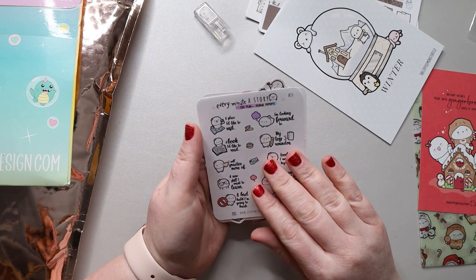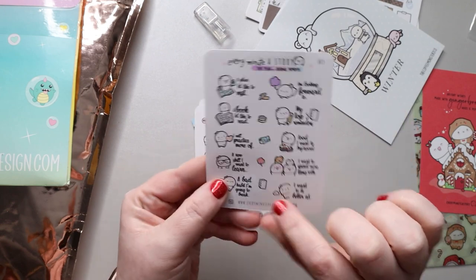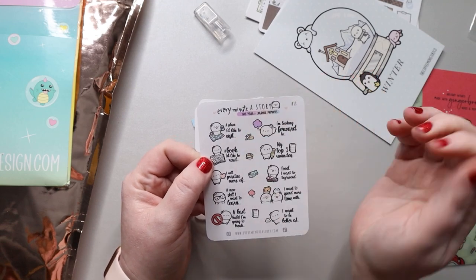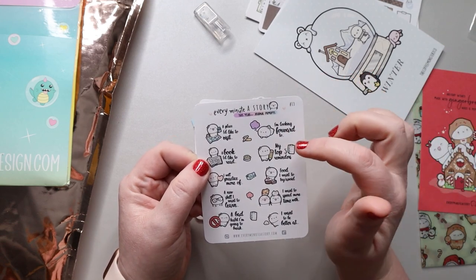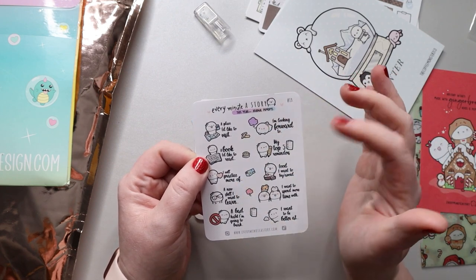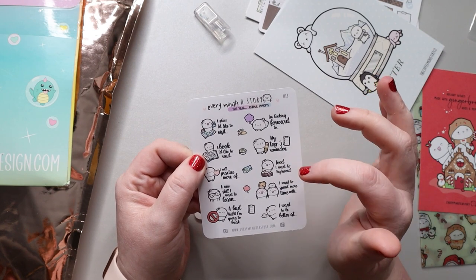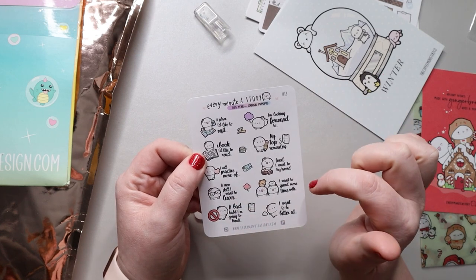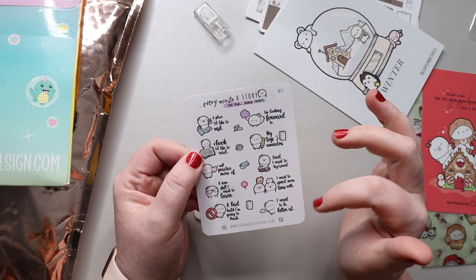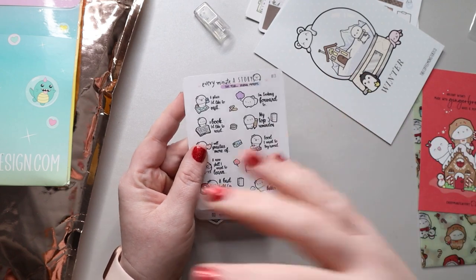I think I have a bunch of die cuts in here for the new year. First, these are the journaling prompts I thought were amazing. You have little icons with journaling prompts: a place I'd like to visit, I'm looking forward to, top five reminders, a book I'd like to read, I will practice more, food I want to try and avoid, a new skill I want to learn, I want to spend more time with, a bad habit I'm going to break, I want to be better at.